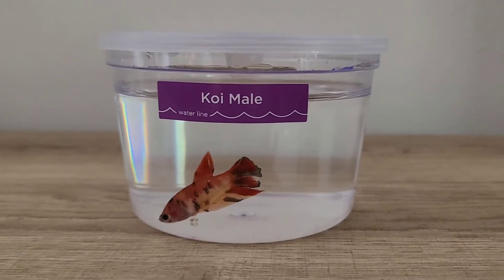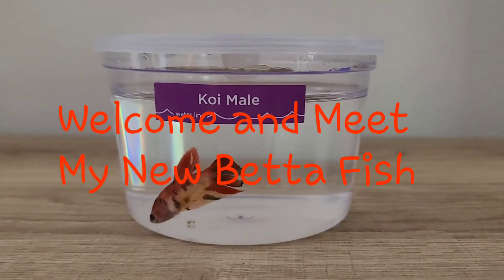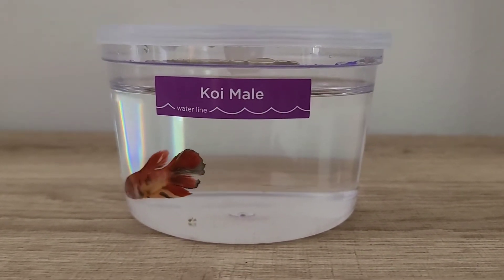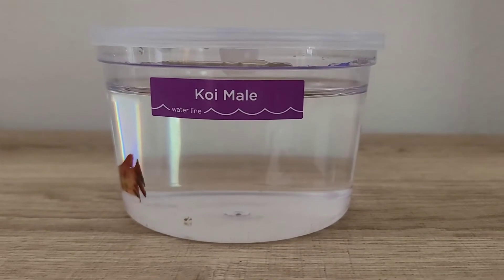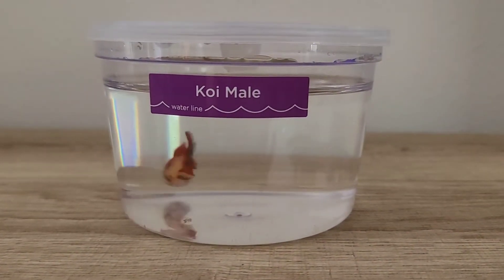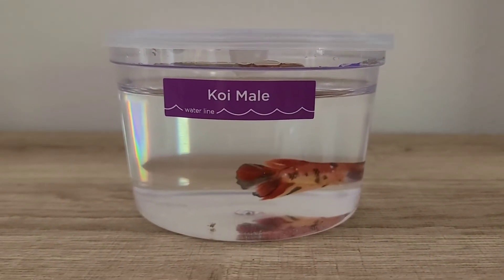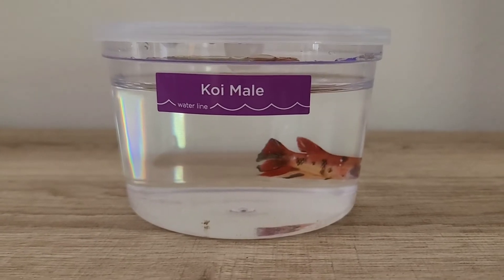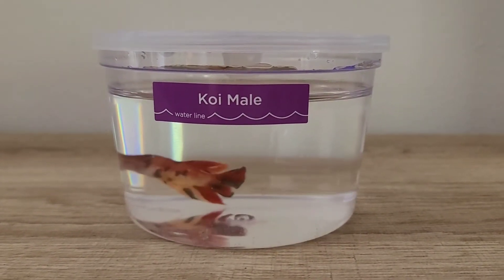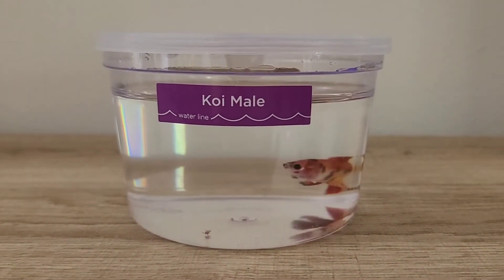Hey guys, this is Marie and I'm back with another video. This video is going to be a welcome and meet my new betta fish. In this video I will be showing you and talking to you a little bit about my new betta fish. This is going to be a super fun video because I am going to be talking to you and showing you guys my new betta fish I picked up today.